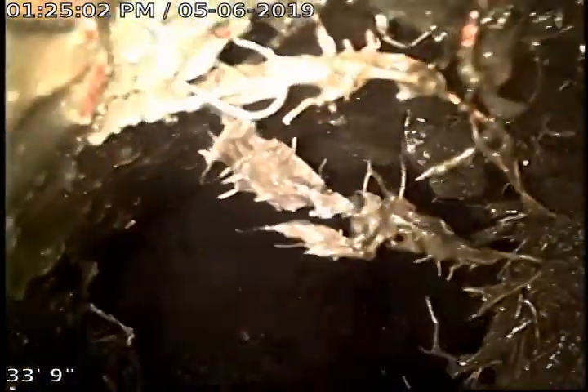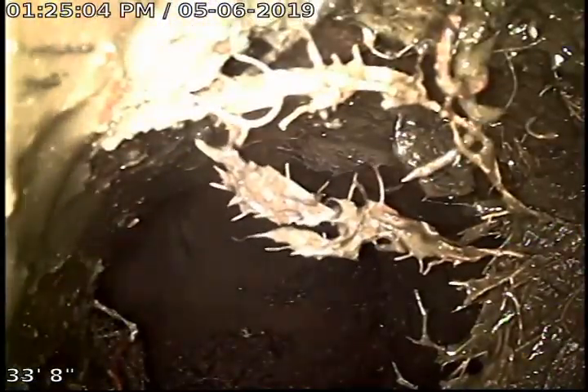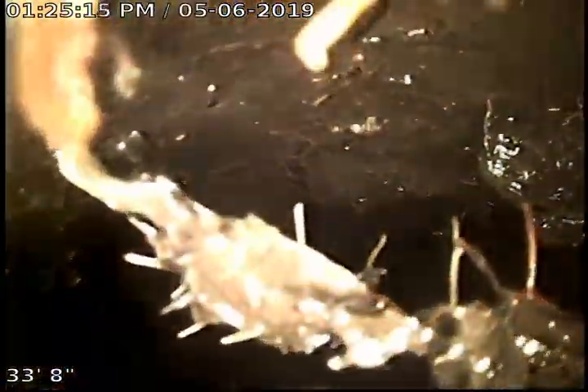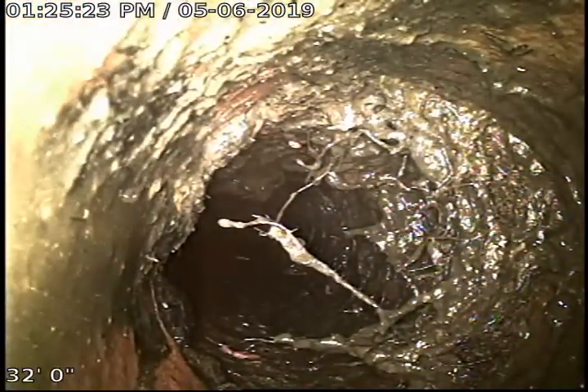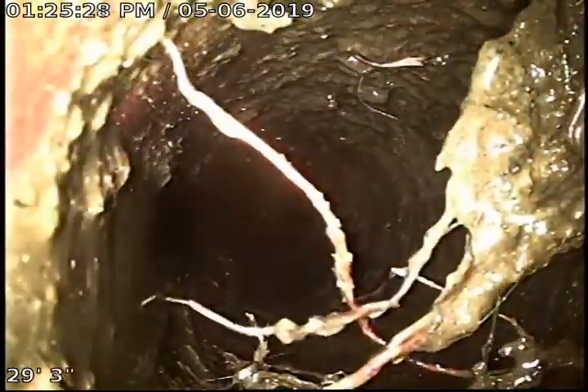We are taking a Y — a 6-by-4 Y — to try to cable this section again and get a little more of these roots out. This section barely had a hole through it. You can still see that there's a bunch of debris within the pipe. This section was probably one of the worst ones.